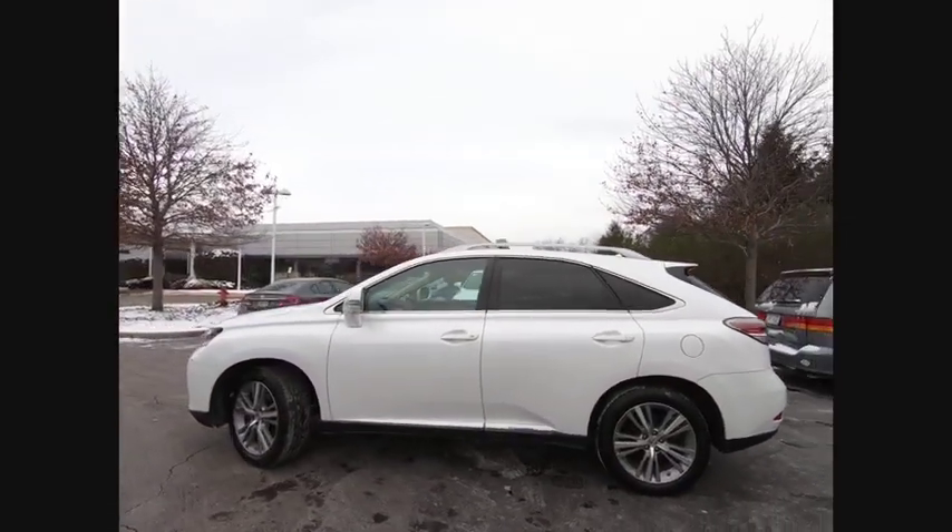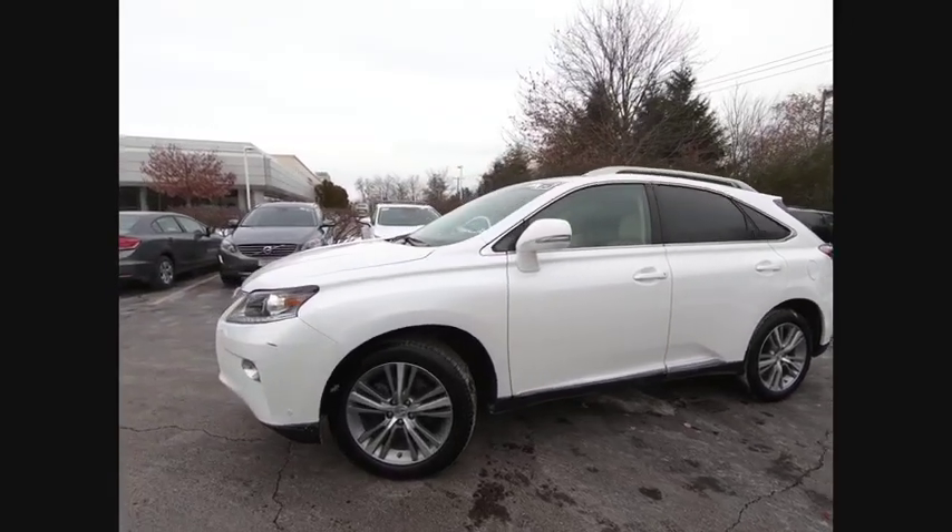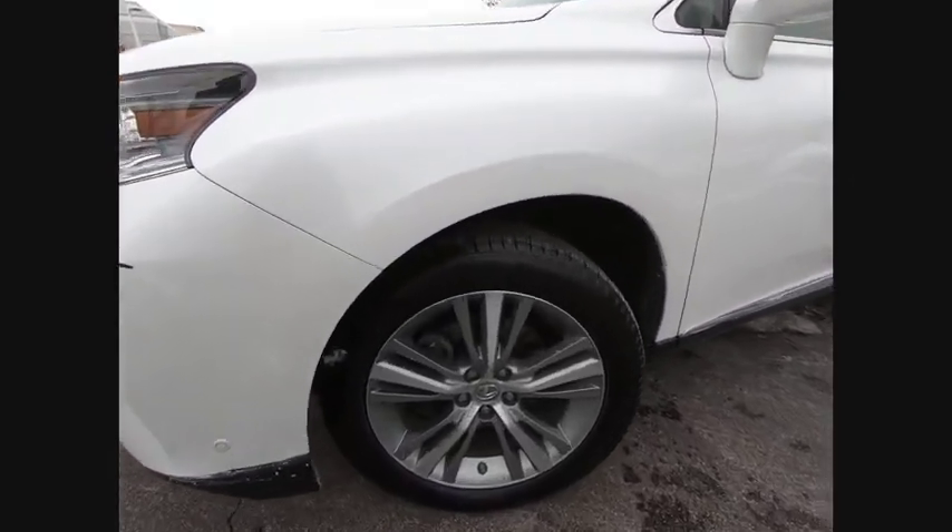This vehicle has less than 30,000 miles. Here are some of this vehicle's great options: Power Windows with Safety Reverse,